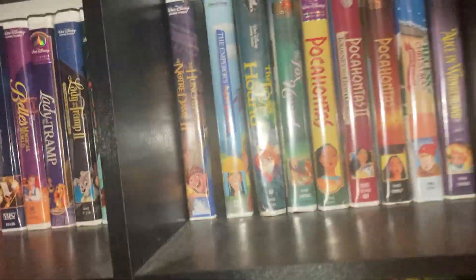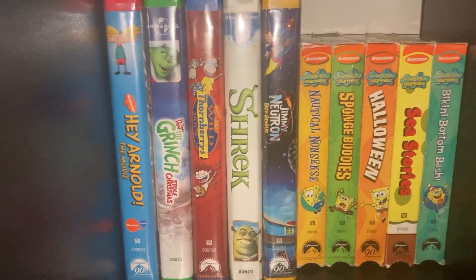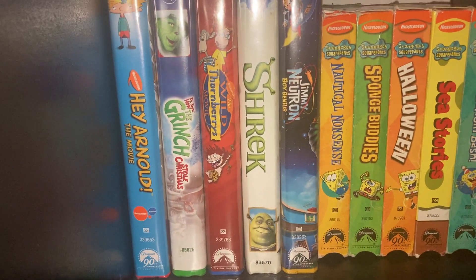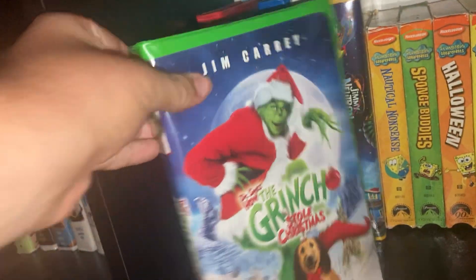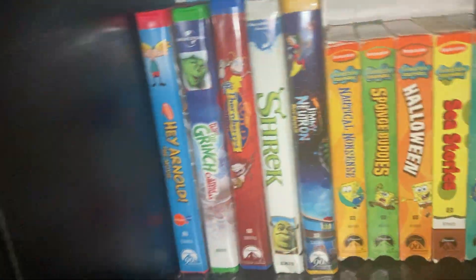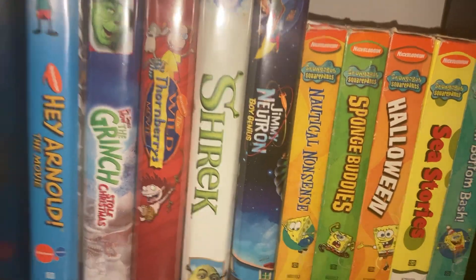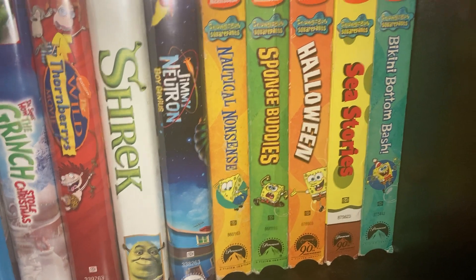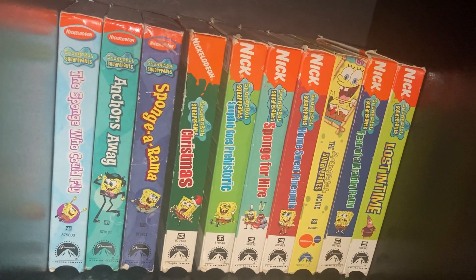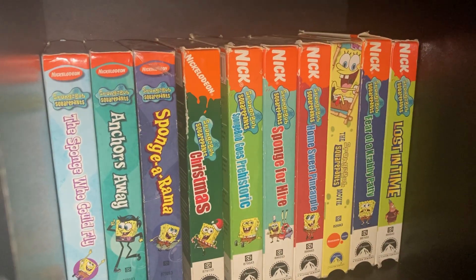Rugrats Go Wild. Over here we then have Hey Arnold! The Movie, Dr. Seuss's How the Grinch Stole Christmas — this one actually is the Jim Carrey one. Then we have The Wild Thornberrys Movie, Shrek, Jimmy Neutron: Boy Genius, some SpongeBob tapes: Nautical Nonsense, SpongeBuddies, Halloween, Sea Stories, Bikini Bottom Bash.